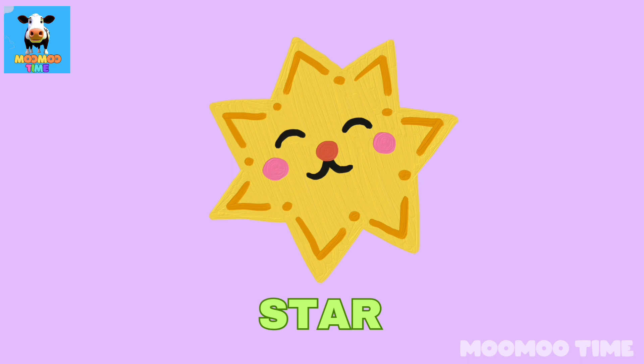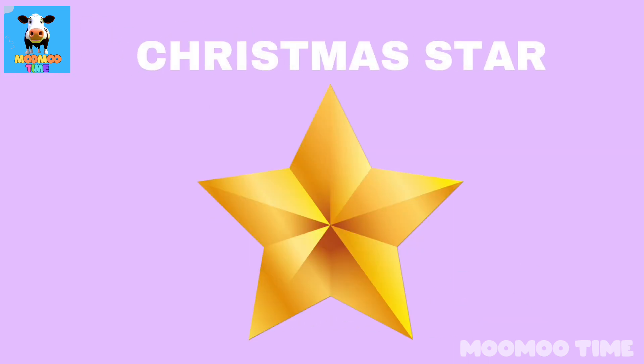Can you name a thing which looks like a star? Christmas time!